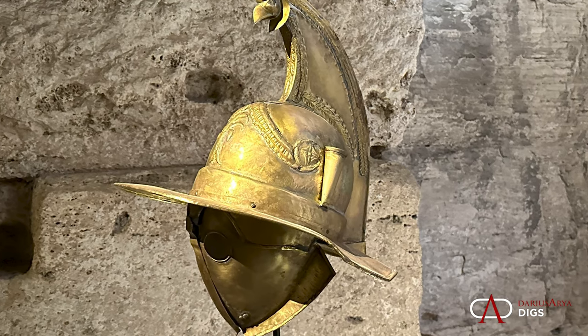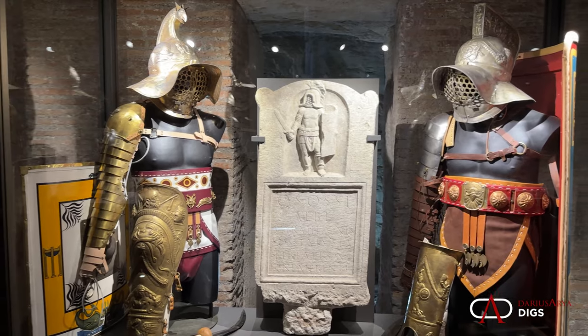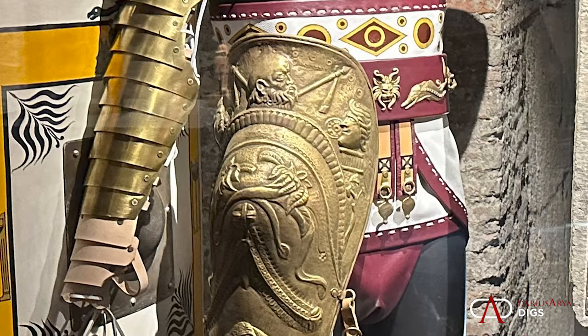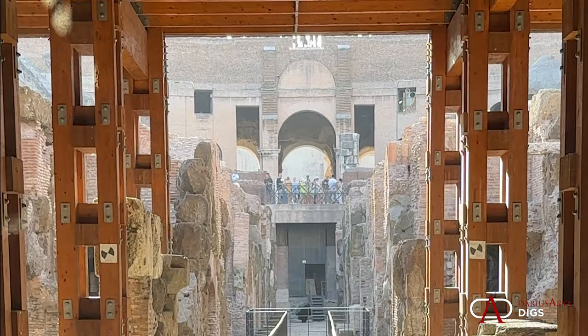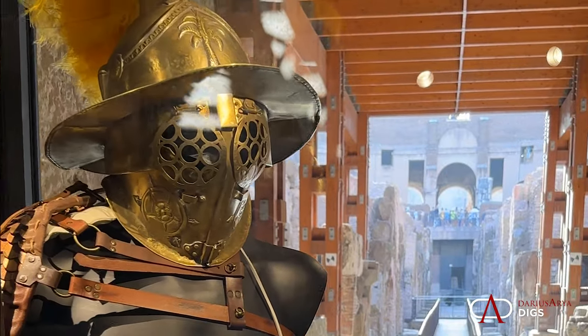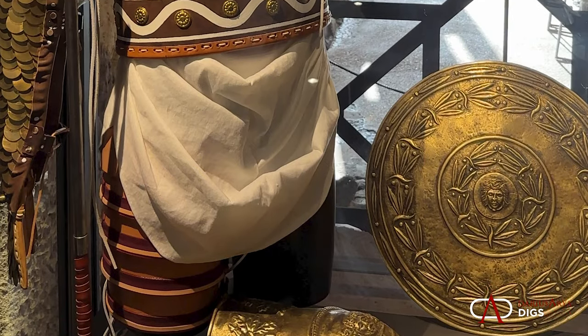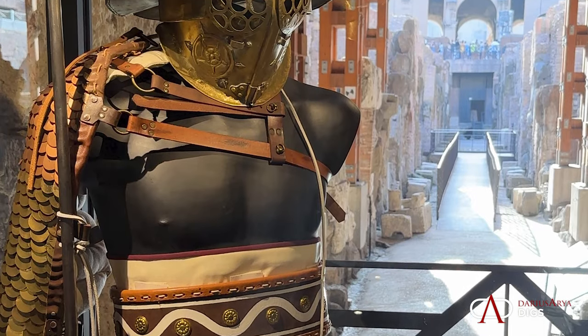Here is the helmet of the Thracian, and here he is in his full get-up: leg protection, arm protection, and his distinctive helmet, often with a griffon. You also have an impressive reconstruction of the Hoplomachus — a round shield called the Parma, high shin-greaves called the ocreae, and he is so often bare-chested.